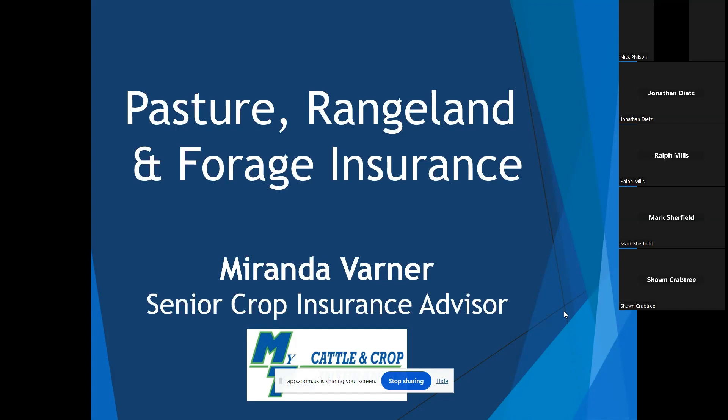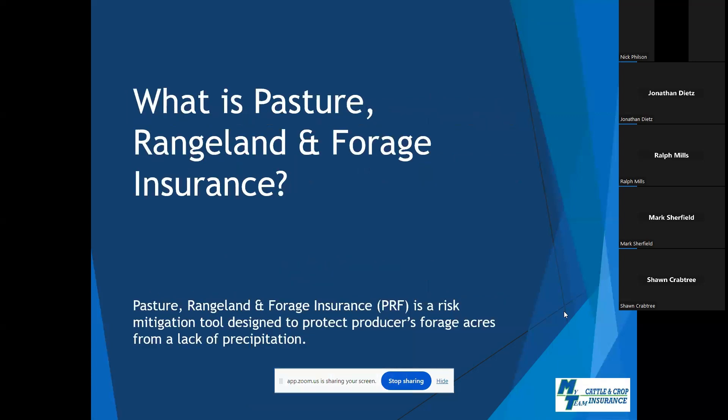We offer several crop insurance products, like traditional crop insurance of corn, wheat, beans, tobacco, cotton. We also offer livestock policies. But one of the policies that we do offer is pasture, rangeland, and forage insurance, and that's one of the things we're going to talk about today. So what is pasture, rangeland, and forage insurance?